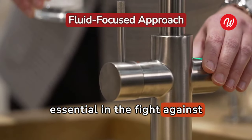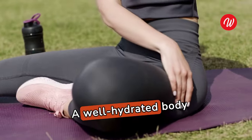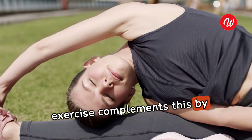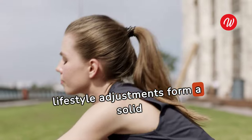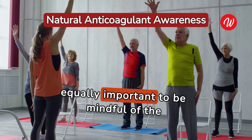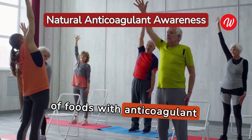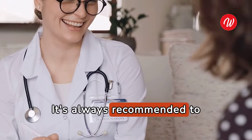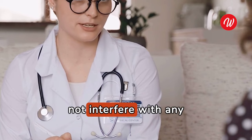Maintaining hydration is essential in the fight against blood clots, as water plays a crucial role in keeping the blood flowing smoothly and preventing it from becoming too thick. Regular exercise complements this by enhancing blood circulation and promoting the health of the vascular system. It's equally important to be mindful of the potential risks of overconsumption of natural blood thinners, particularly for individuals on prescribed blood-thinning medication. Always consult with healthcare providers before making significant dietary changes to ensure these natural remedies do not interfere with any ongoing treatments.